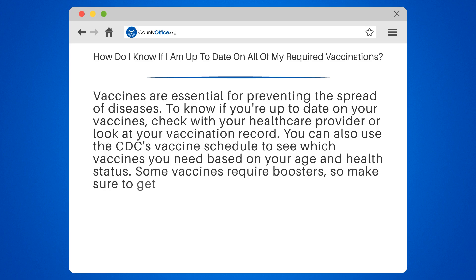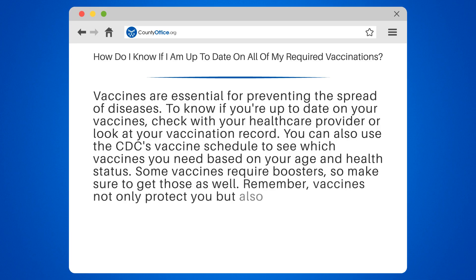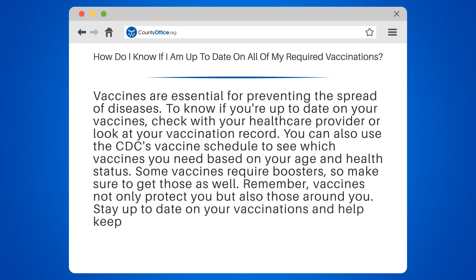Some vaccines require boosters, so make sure to get those as well. Remember, vaccines not only protect you, but also those around you. Stay up to date on your vaccinations and help keep your community healthy.